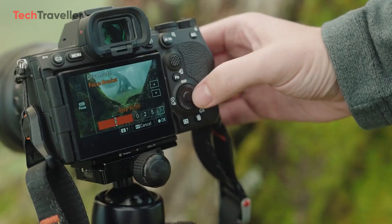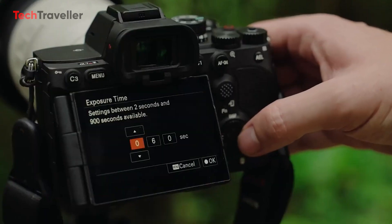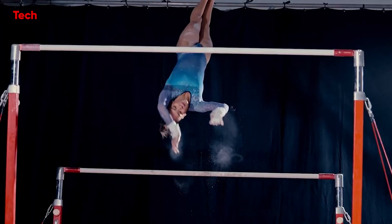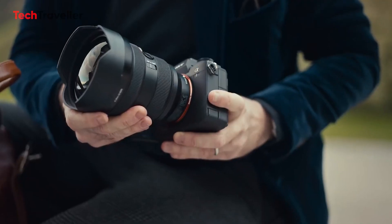Sony's camera lineup is evolving rapidly. The Sony A9 II was once the top-tier model, but it got overshadowed by the impressive Sony A1. Now there's buzz about the Sony A9 III, which is expected to be the new flagship. We even have a release date. Let's explore what the Sony A9 III has to offer, so you can decide whether to wait for it.